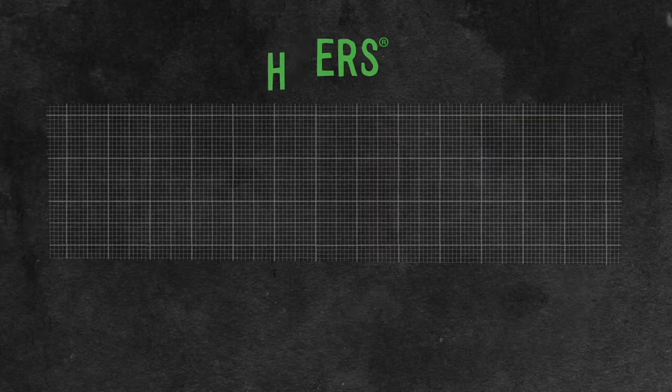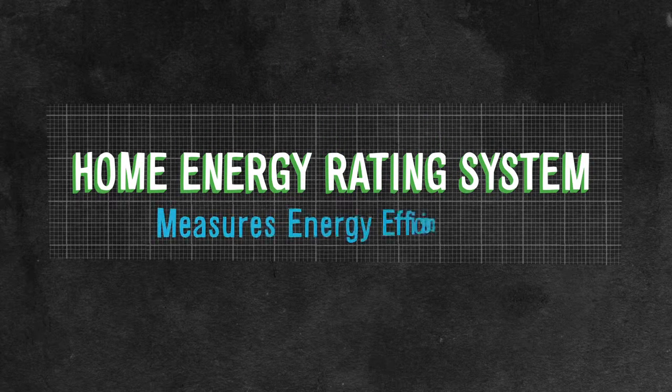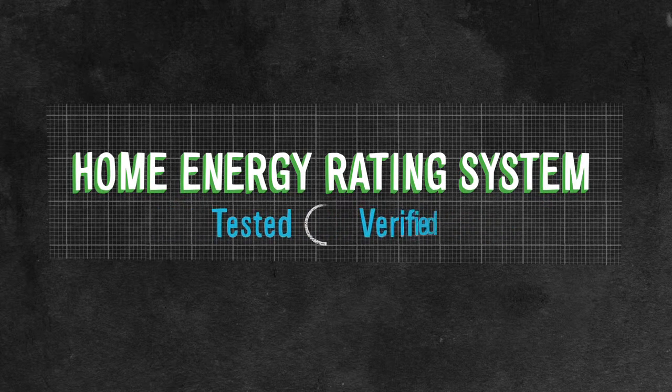HERS stands for Home Energy Rating System, which measures the energy efficiency of a home. The HERS score is tested and verified by an independent, nationally accredited home energy rater.